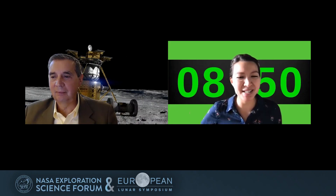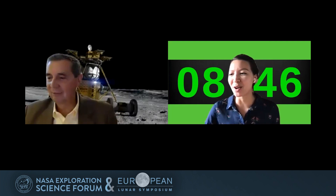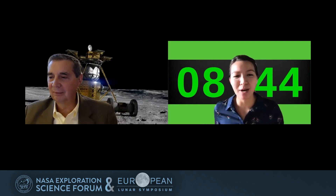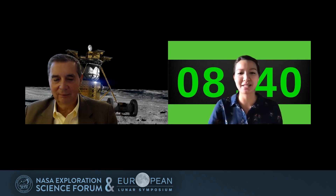I'll introduce our first speaker, our illustrious co-chair Jack Burns at the University of Colorado. Jack will be talking to us about radio science from the moon enabled by NASA Commercial Lunar Payload Services.